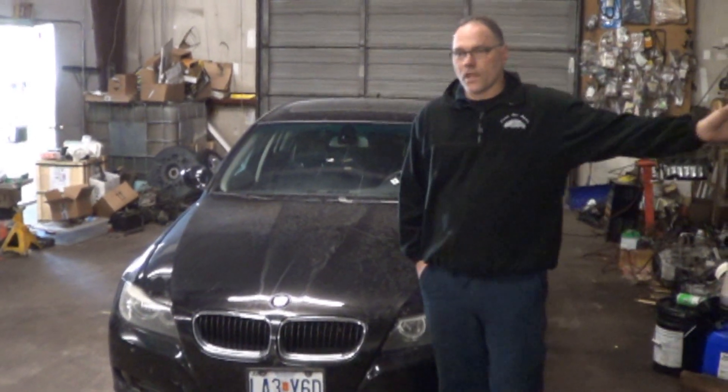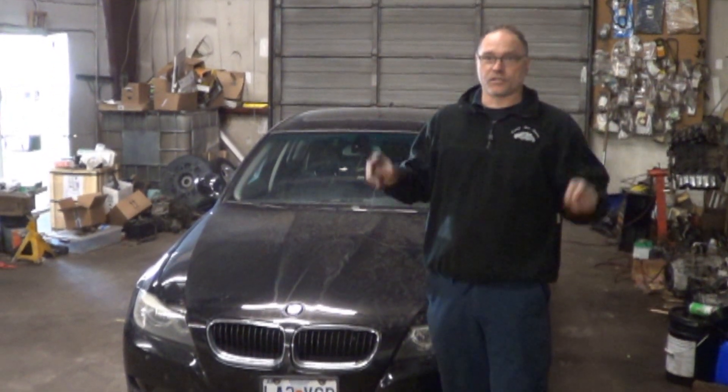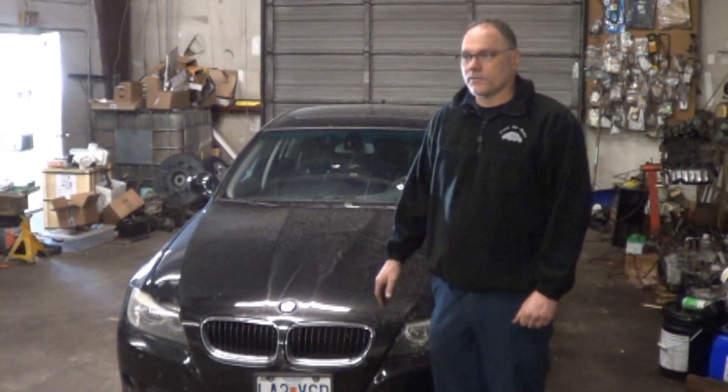This car was at a neighboring shop and they didn't have the ability to scan it at all, so they brought it to me because I'm a European specialist. I don't really claim to be a BMW specialist — I'm a Volkswagen specialist. But here we go, let's see what we can find out.